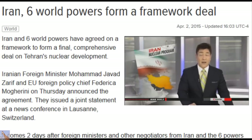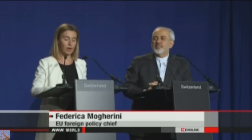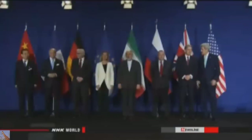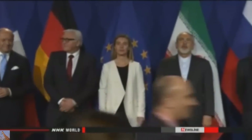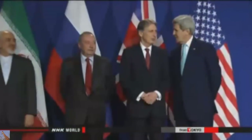After extending the deadline, Iran and six world powers came to an agreement, putting in place a framework for a comprehensive deal on Tehran's nuclear development. Iranian Foreign Minister Mohammad Javad Zarif and EU Foreign Policy Chief Federica Mogherini jointly announced the accord in Lausanne, Switzerland. The statement says Iran will restrict its uranium enrichment over the next decade, but the nation will continue the activity.